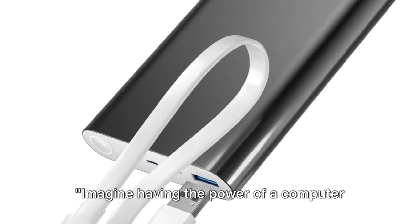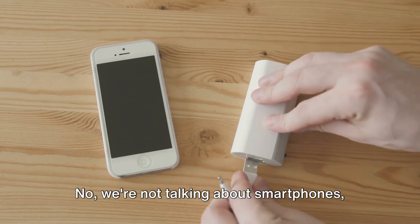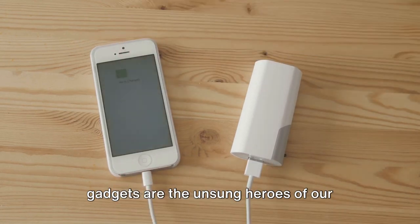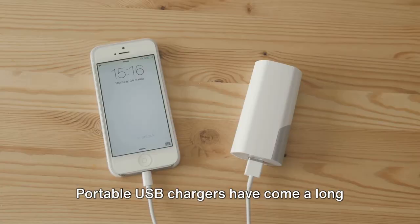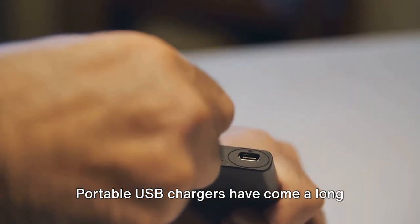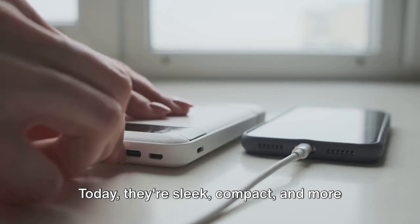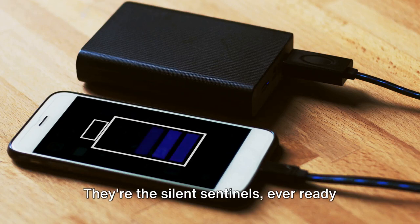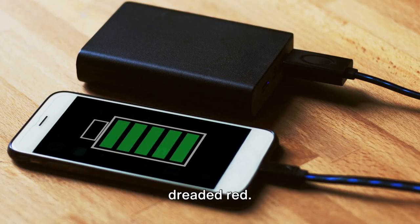Imagine having the power of a computer in the palm of your hand. No, we're not talking about smartphones, but portable USB chargers. These little gadgets are the unsung heroes of our digital lives, packing a punch far beyond their size. Portable USB chargers have come a long way from their bulky ancestors. Today, they're sleek, compact, and more powerful than ever, allowing you to charge your devices on the go. They're the silent sentinels, ever ready to swoop in and save the day when your phone's battery icon starts flashing that dreaded red.